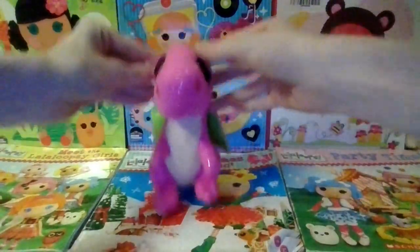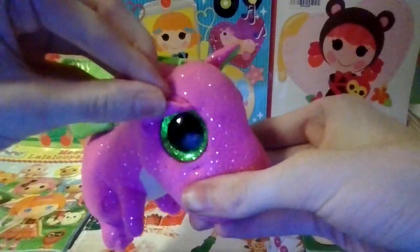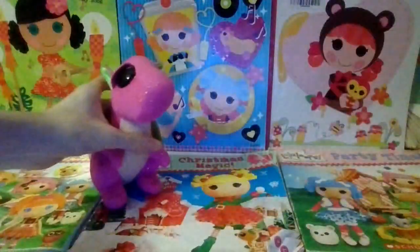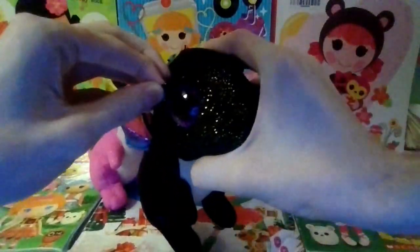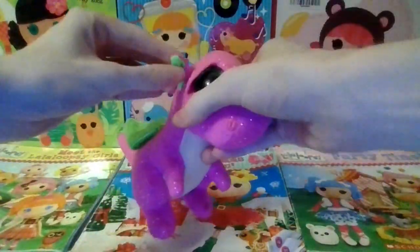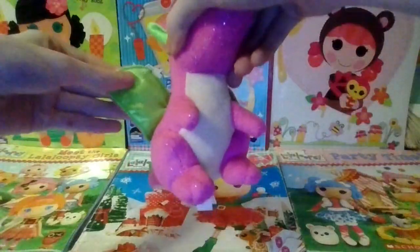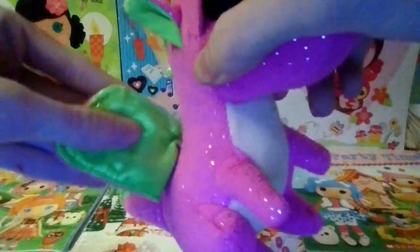The next one is Darla and she is a pink dragon with green sparkly eyes. Oh yeah, and Anora has purple sparkly eyes — I forgot to mention that. She also has green inside of her ears.